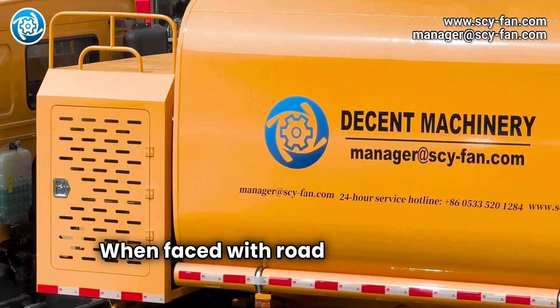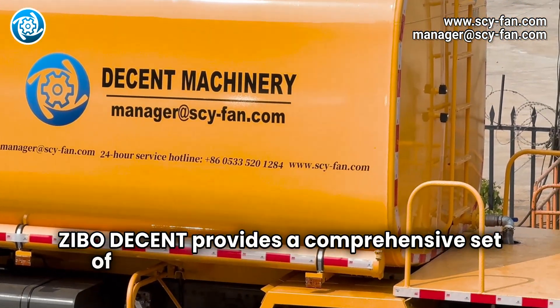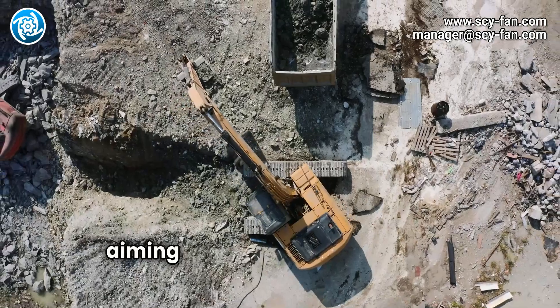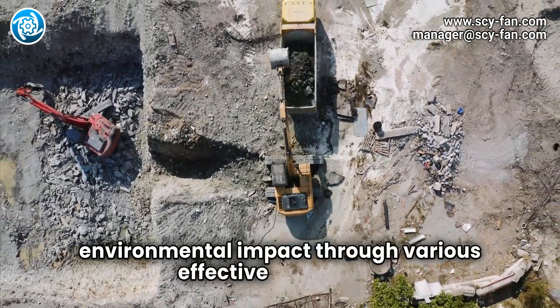When faced with road construction problems, Zeebo Decent provides a comprehensive set of dust prevention and sand fixation solutions, aiming to significantly reduce the construction site's environmental impact through various effective measures.